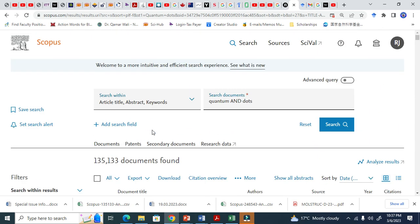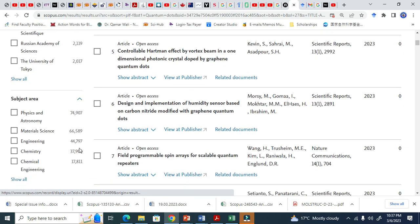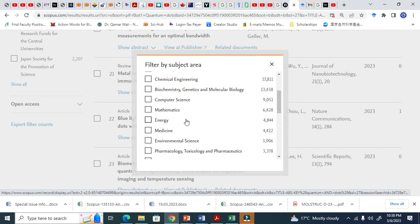This quantum dot field is not limited to a single domain. Let us see the subject areas. These are subjects and the number of documents published in each. Physics and Astronomy has the most documents since the quantum dot inception. Then material science, engineering, chemistry — it is not limited to a single field. You also see computer science, mathematics, energy, medicine, and environmental science.